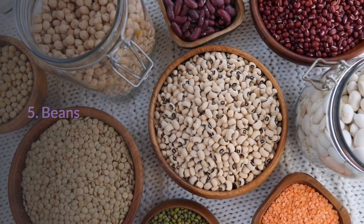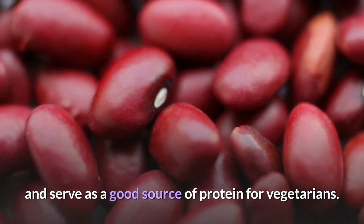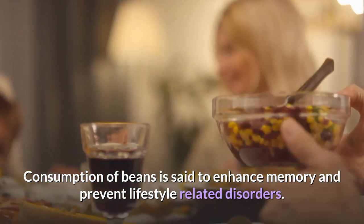5. Beans: Beans are said to be great for those affected by asthma, and serve as a good source of protein for vegetarians. Consumption of beans is said to enhance memory and prevent lifestyle-related disorders.